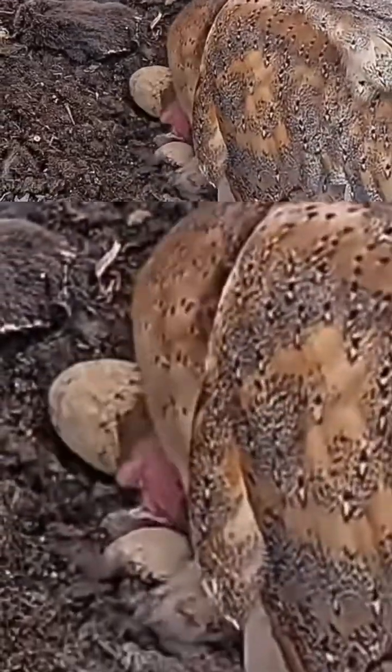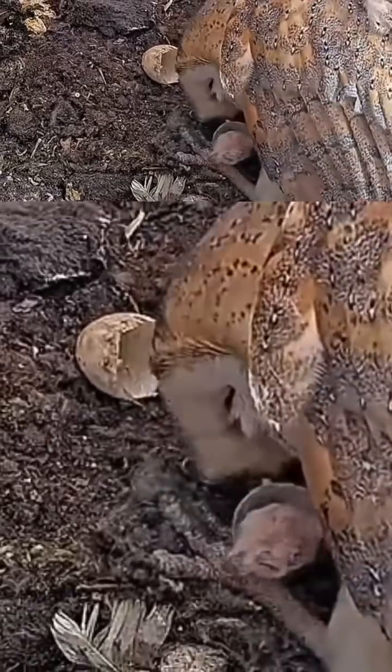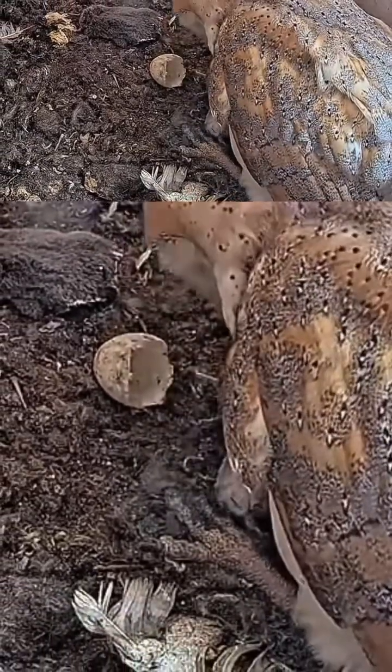We're at barn owl cam number two. What an exciting week — we've had hatching. Tiny, tiny barn owl nestlings have been hatching.